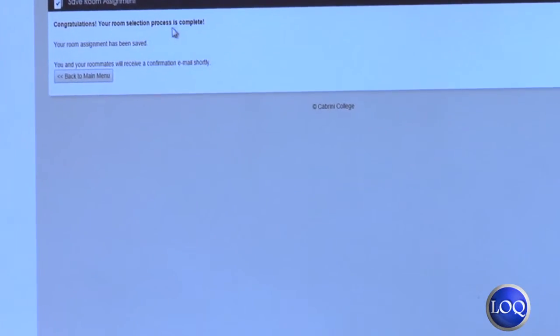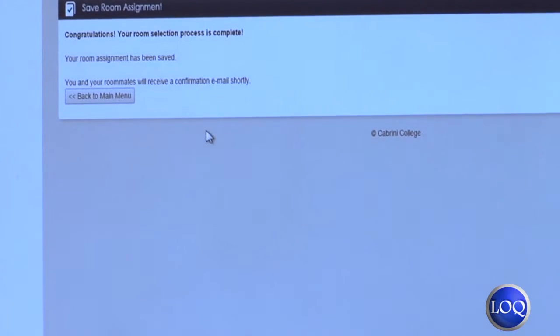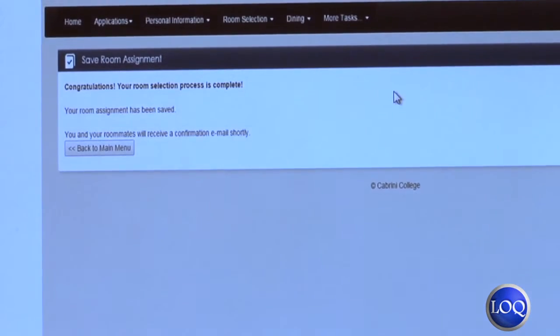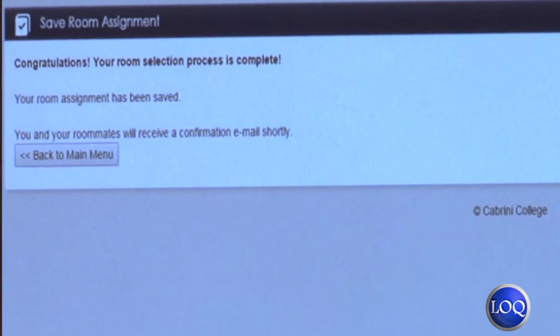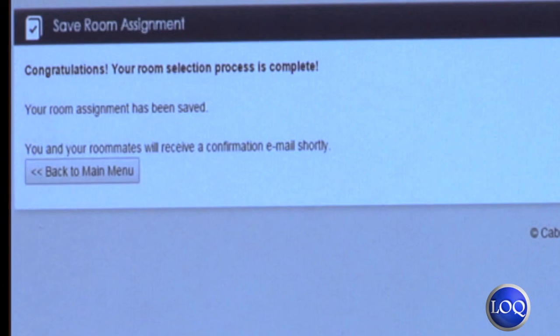Once you have selected your room, you will get a congratulations message that your room selection process is complete. Your room assignment will be emailed to you. Then you're going to want to go back to the main menu, go to Applications, and complete your housing agreement application. It will have you read your housing agreement, then type in your name as instructed on the page, and then you'll be done with housing selection.